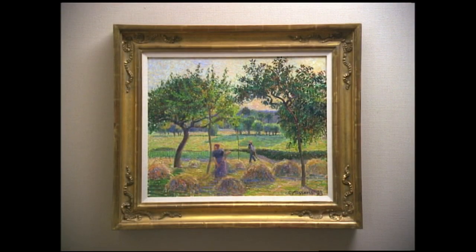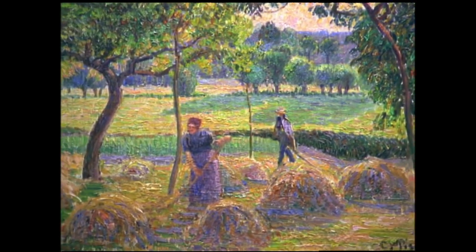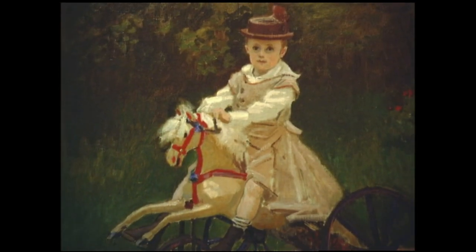The Sarely collection is a collection which really begins with Impressionism at the very start of the movement. Monet's portrait of his little boy on a mechanical horse was painted in 1872, which was just two years before the first Impressionist exhibition.